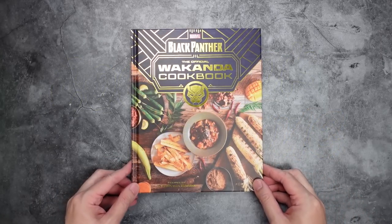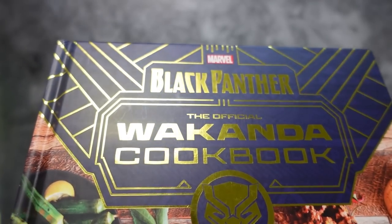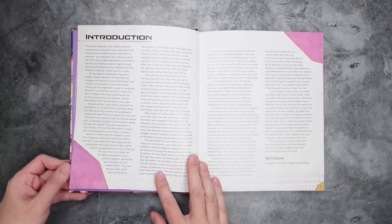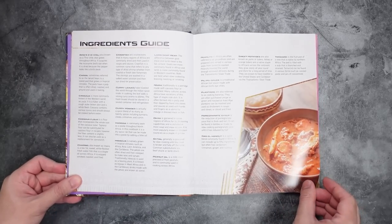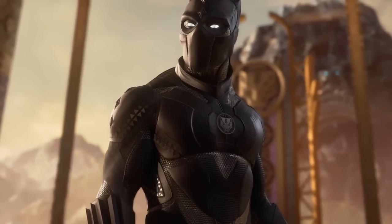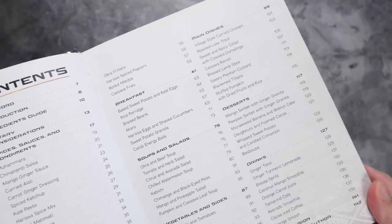Wakanda has always been super secretive and they've cut themselves off from the world for many years, but today we get a sneak peek into their culture through food in Black Panther: The Official Wakanda Cookbook. The 70-plus recipes in this book by Nyanyika Banda are inspired by over 50 years of Black Panther comics, which is crazy because I didn't even know Black Panther had been around that long. The cookbook is told from the perspective of Indy Chikondi, the executive chef of the Royal Palace of Wakanda, home to the Black Panther himself. This is a collection of Wakanda's most loved dishes, with many recipes passed down through generations of his family.